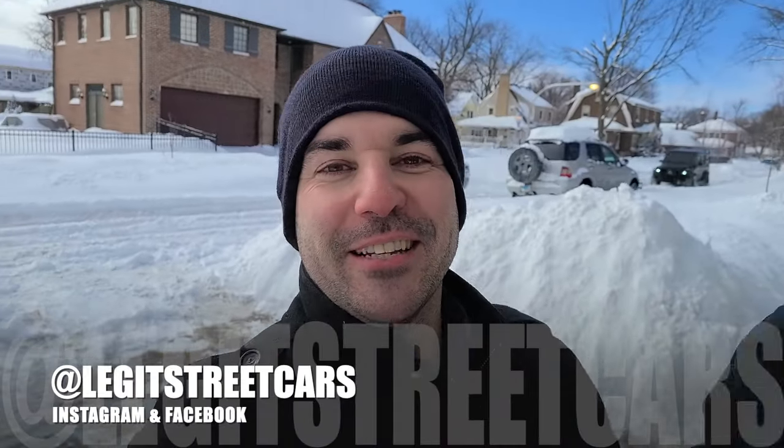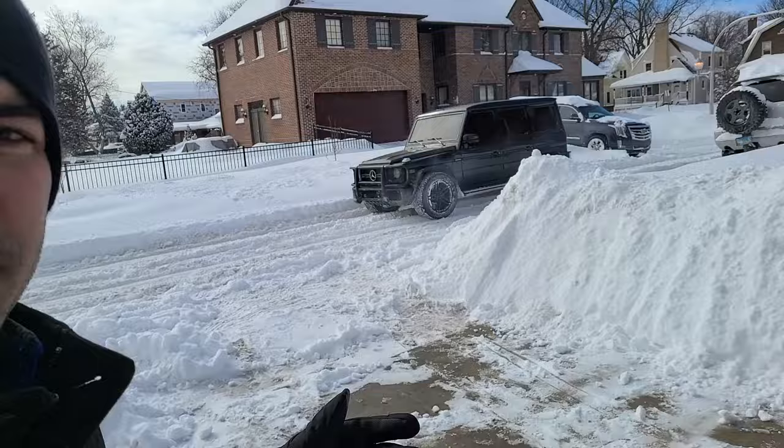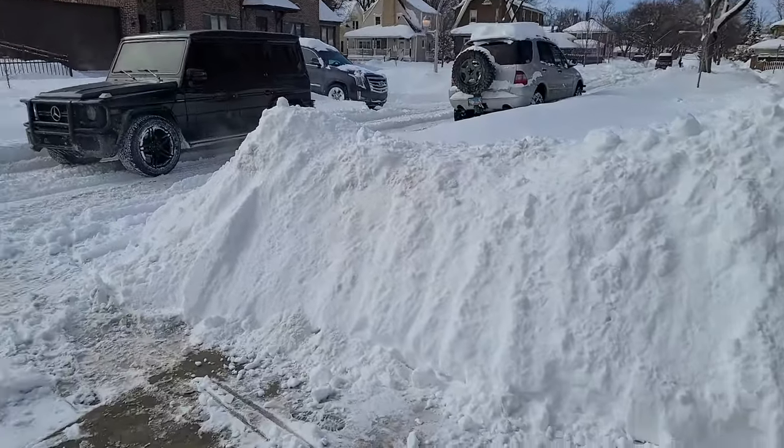Hey guys, welcome to Legit Streetcars. In today's video, we are inspecting a supercharged G55 AMG that my friend Phil just bought. He flew into town, his friend picked it up with a truck and a trailer, and I think it's behind me. Yes, and it's smoking — it's smoking because he bought it with a blown engine for a smoking deal.